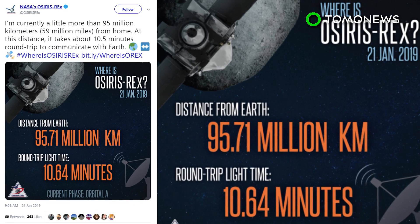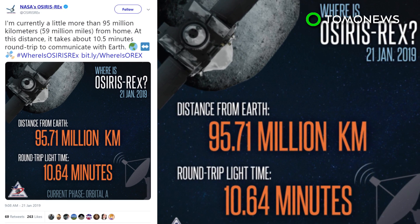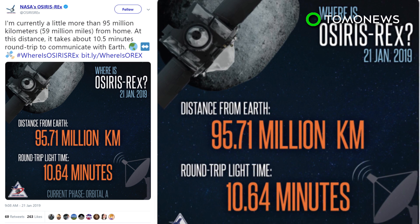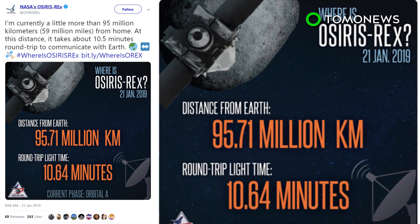According to OSIRIS-REx's Twitter account, the spacecraft is more than 95 million kilometers away from Earth. At that distance, it takes the probe over 10 minutes to send and then receive communications with its control team at NASA.